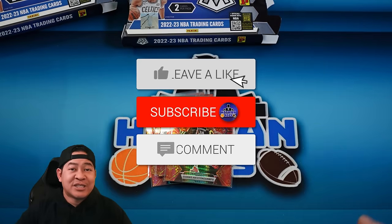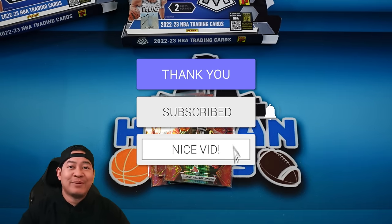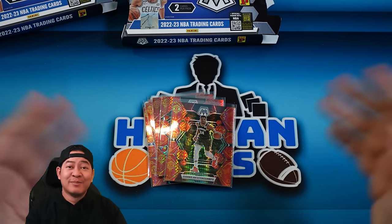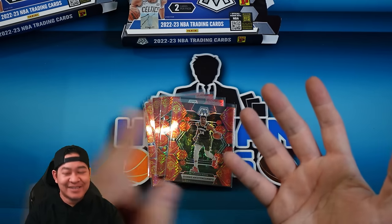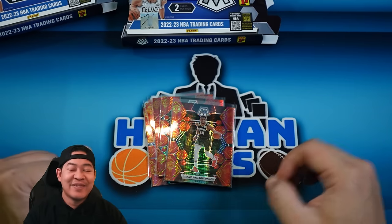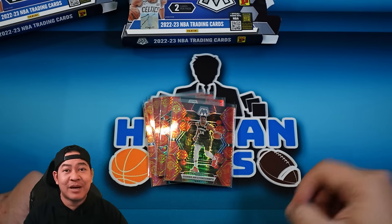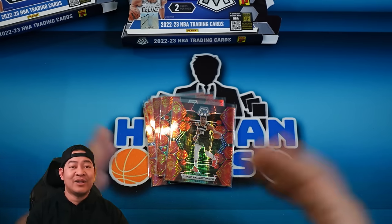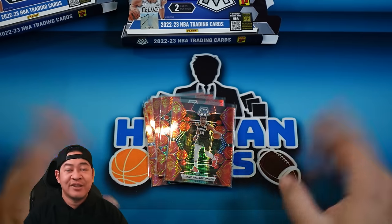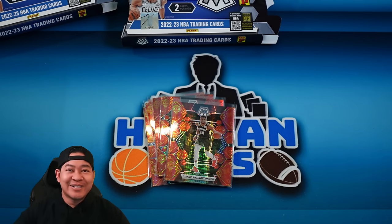To be entered in the giveaway, make sure you like this video, make sure you are subscribed to my channel, and comment below — let me know what you think of the Tmall Lucky Envelope parallels compared to the Peacocks and the Nebulas. Then I will pick a winner live during an upcoming stream. You need to have an account in my store, and your account name or email needs to link to my store so we can find you, and you'll be entered to win a free break.